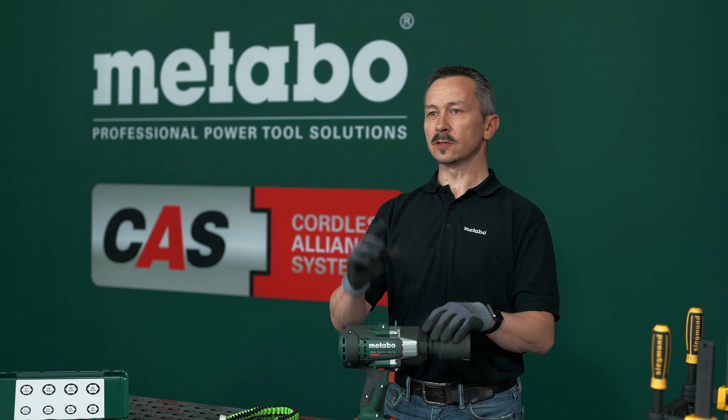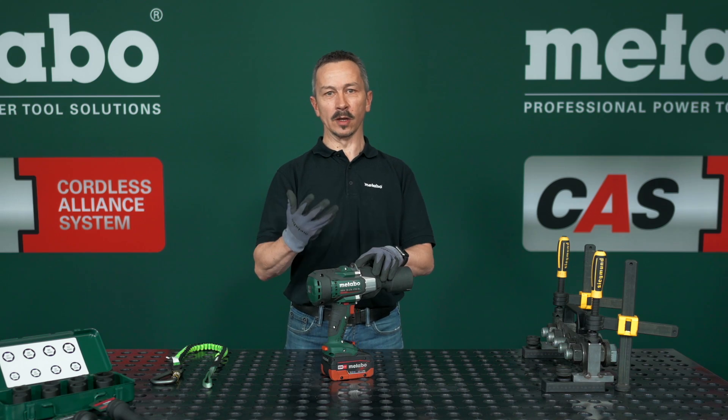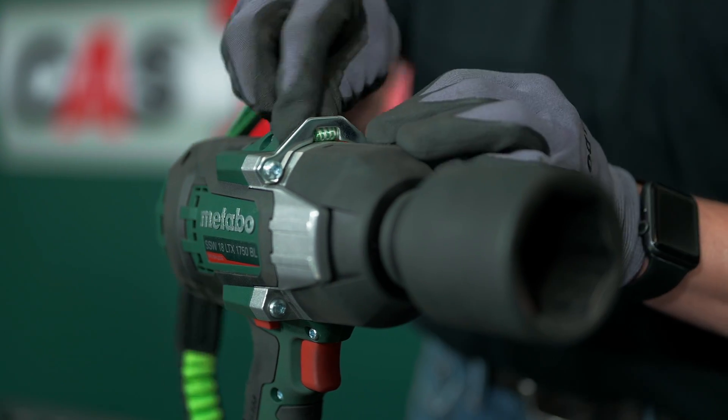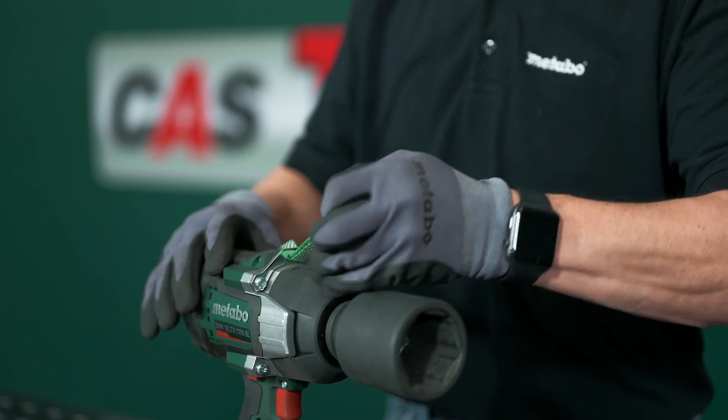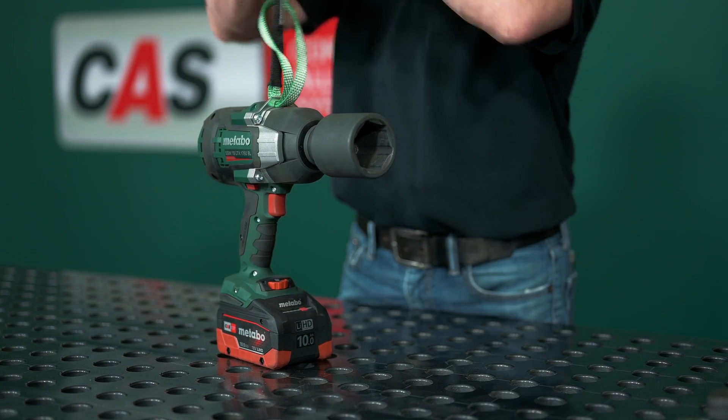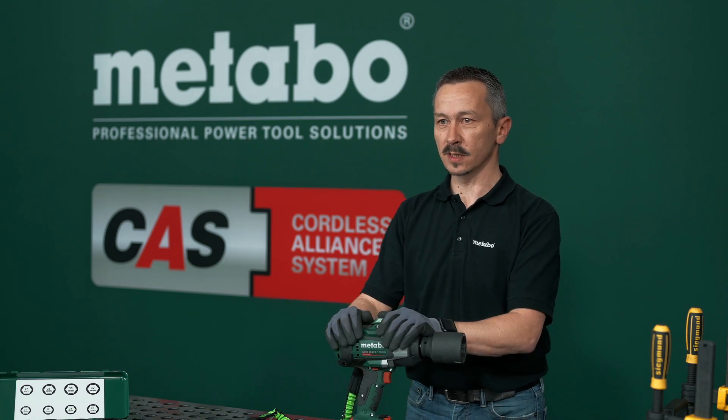Thanks to the integrated fall protection, you can work safely on the construction site with our tethering system. You bring the bolt through this ring on the impact wrench, and so your tool is tethered and you work safely on the construction site.